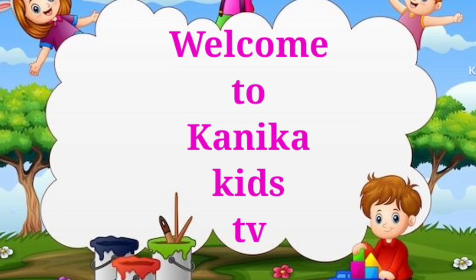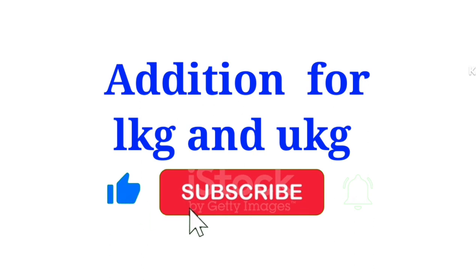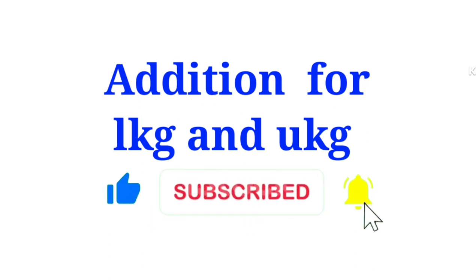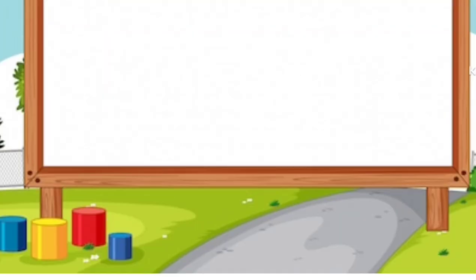Welcome to Kanika Kids TV. Today we are learning addition for LKG and UKG class. Like the video and subscribe to our channel. Let's start.